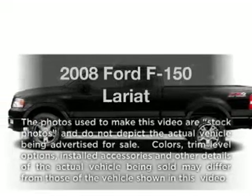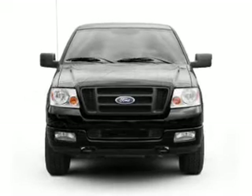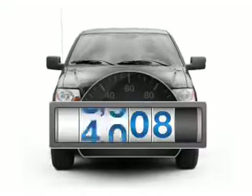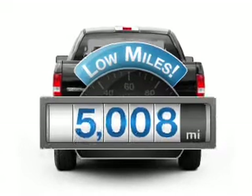Check out this 2008 Ford F-150. If you're looking for a first-rate auto, this one could be yours today. Low mileage is an important factor in your purchase, and this vehicle delivers a low odometer reading.